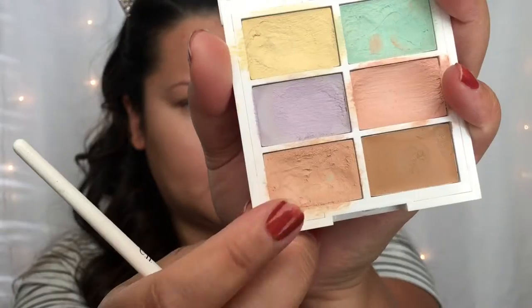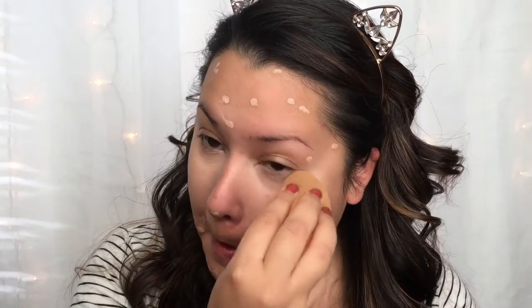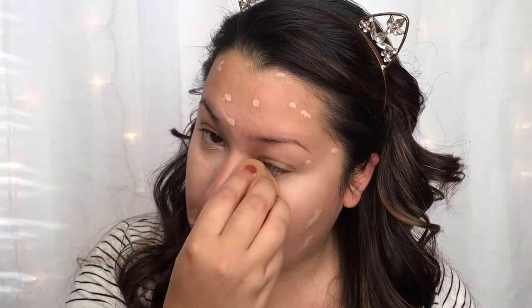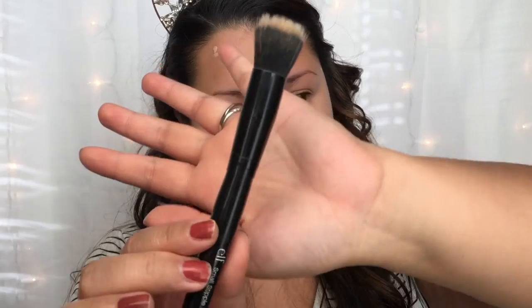Then I'm going in with a flesh-tone concealer and applying that over all my blemishes. To blend that in, I'm using the Real Techniques Miracle Complexion Sponge with light bouncing motions. To blend in my other concealer, I'm taking a small stipple brush from e.l.f. and using light bouncing motions to blend that in as well.